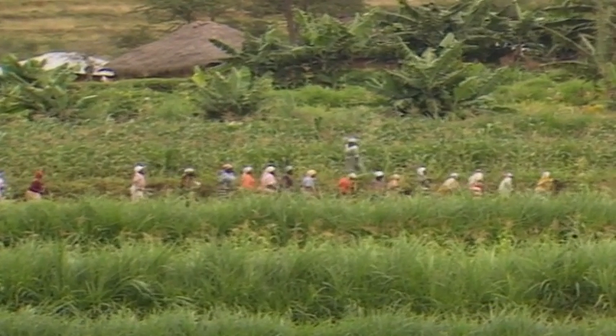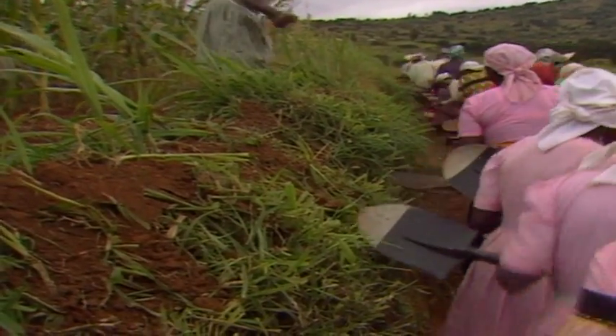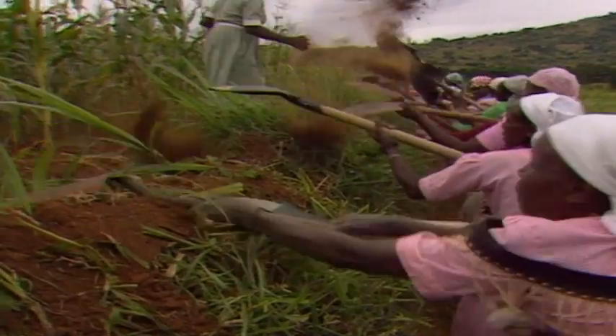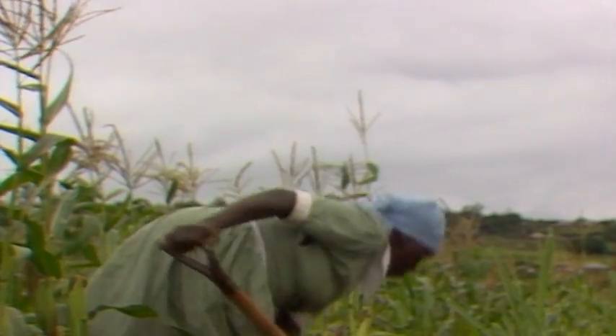Regular upkeep is necessary, throwing soil upwards to maintain the height of the banks. In this part of eastern Kenya, women's Mwethia groups have traditionally worked together on terracing.